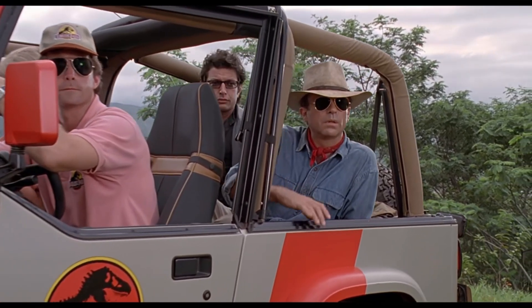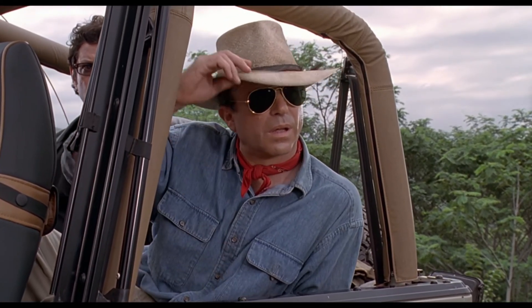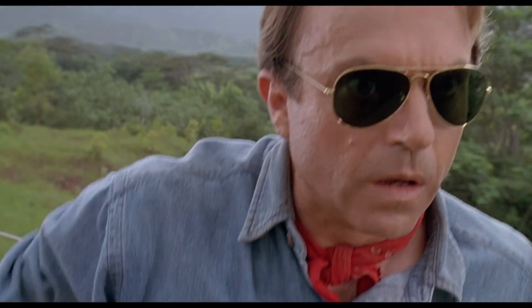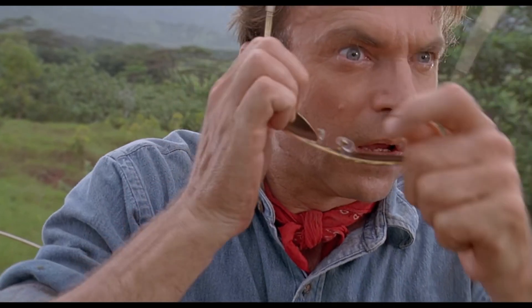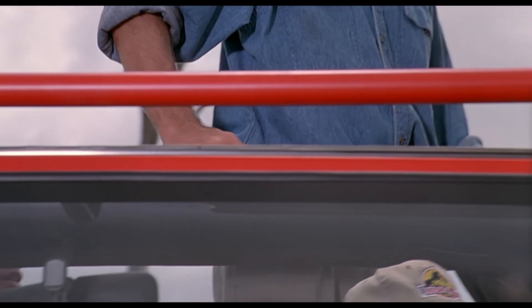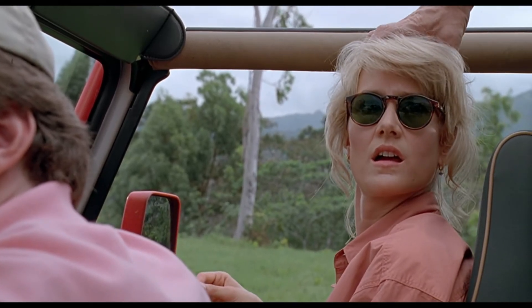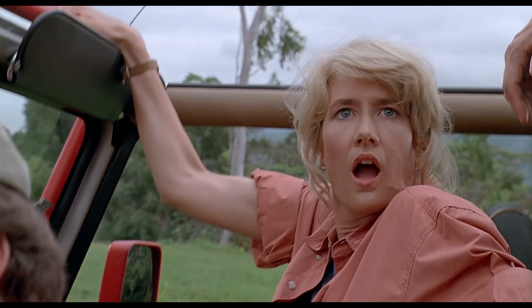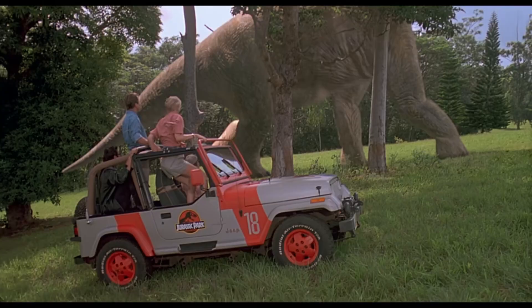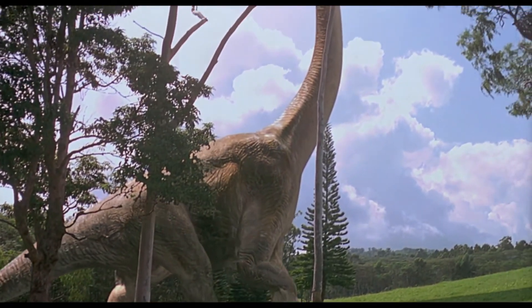Here are paleontologists seeing living dinosaurs for the first time. Pay attention to the emotions, the music, and the camera angles as the doctors become very small in the world they thought they knew. This species has been extinct since the Cretaceous period. She's trapped in her own thoughts until Alan pulls her out.